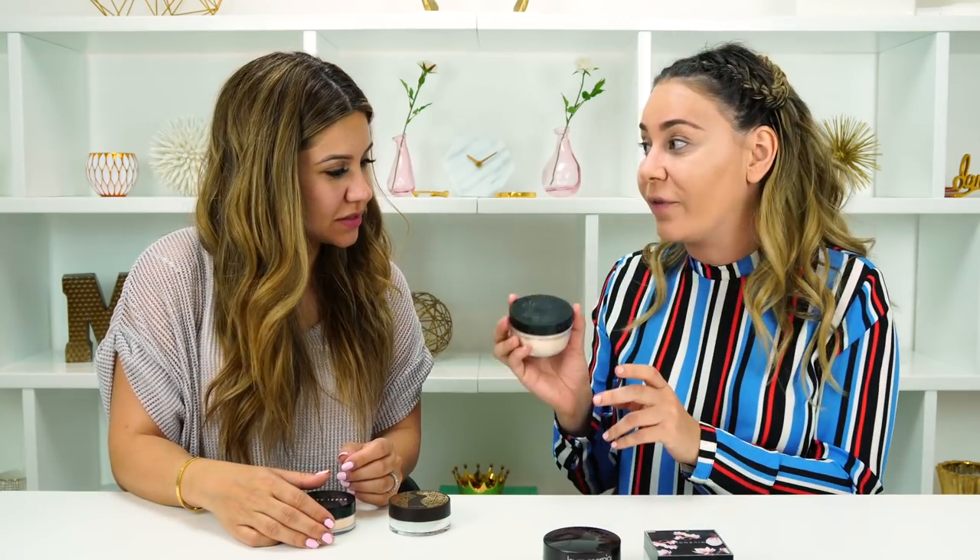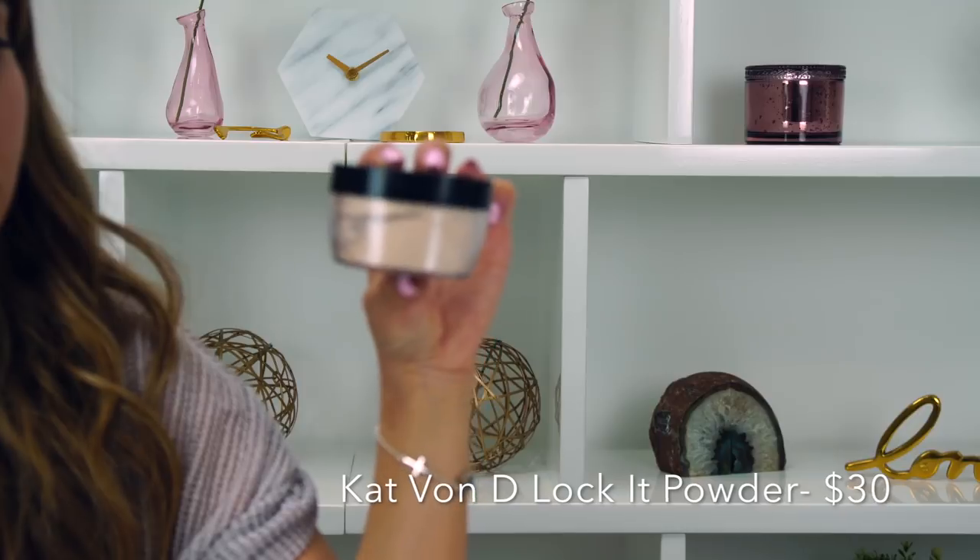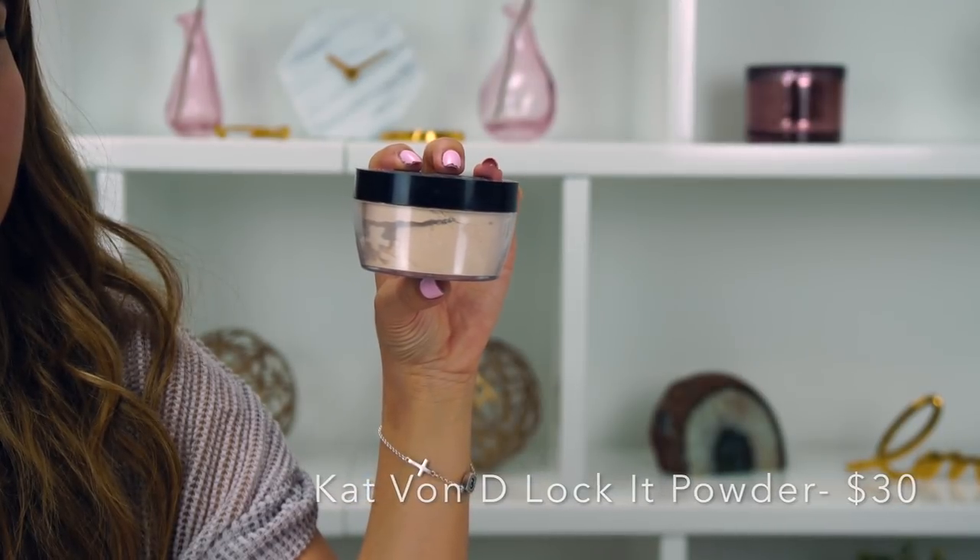I replaced the Givenchy with the Kat Von D Lock It Translucent Powder, and this one I really like. I would actually say I like the Kat Von D Lock It more than the Laura Mercier, which has been our top one. So it's definitely in the running as our new number one.